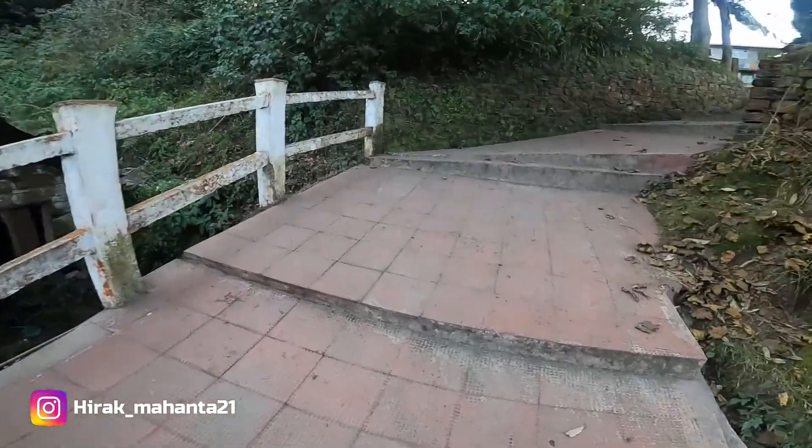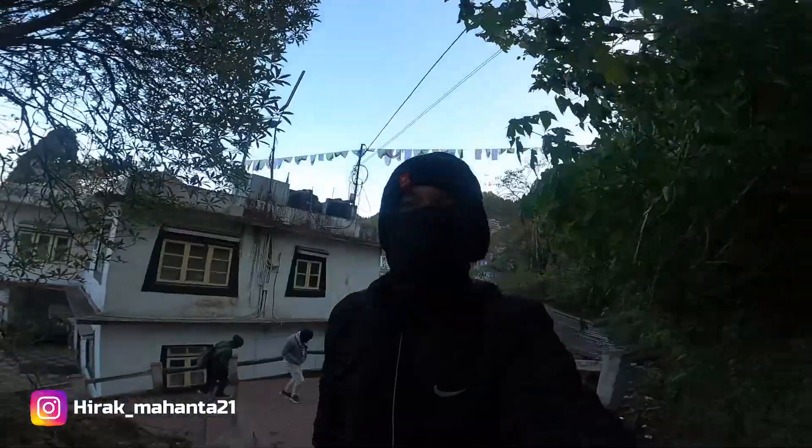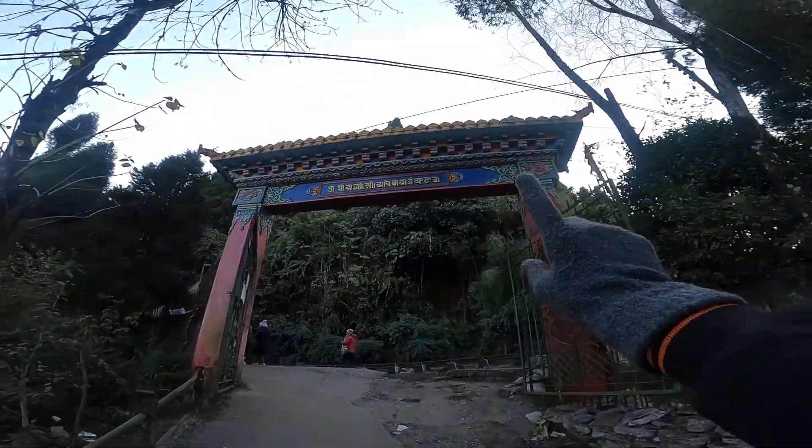Now we are going outside to the road. This was the Monastery Gate.